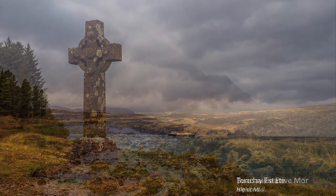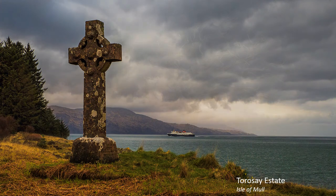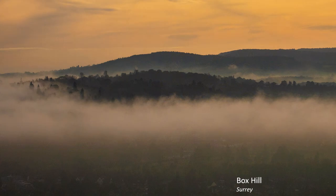Strong foreground interest helps this shot of an incoming ferry, and a dead tree offers a stark contrast to the heavy cloud. And yes, I did get wet. It can be guaranteed that the moment you leave, out pops the sun.